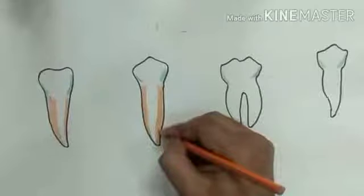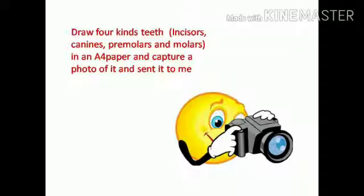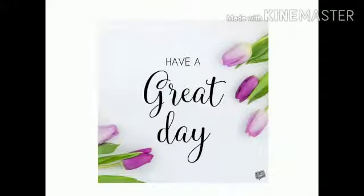Now it's time for an activity. Draw the four kinds of teeth on an A4 paper, capture a photo of it, and send it to me. Have a great day, children. Bye!